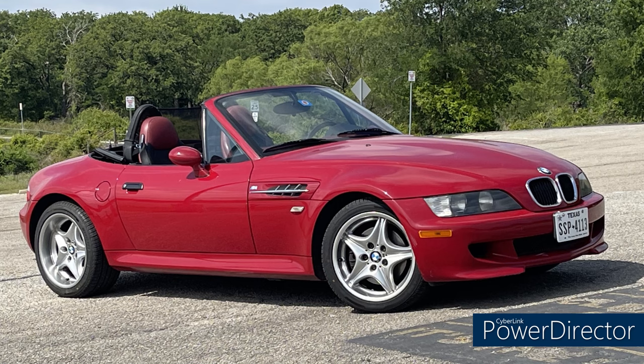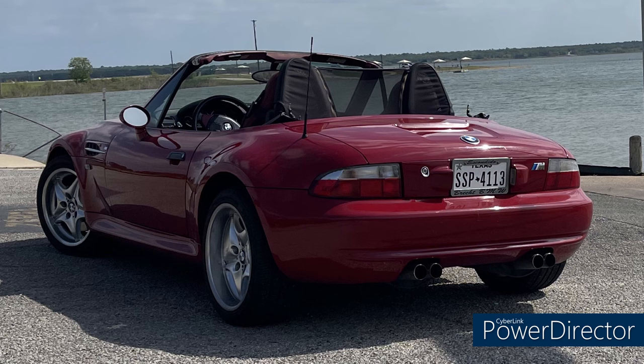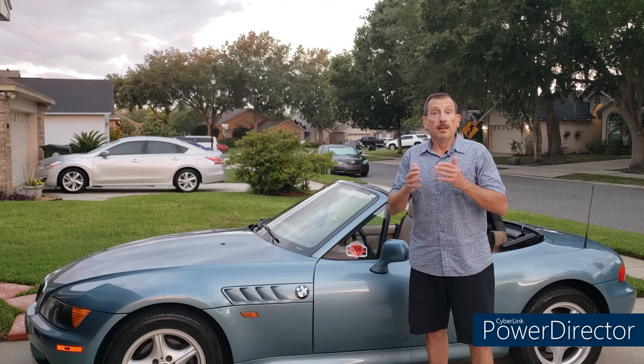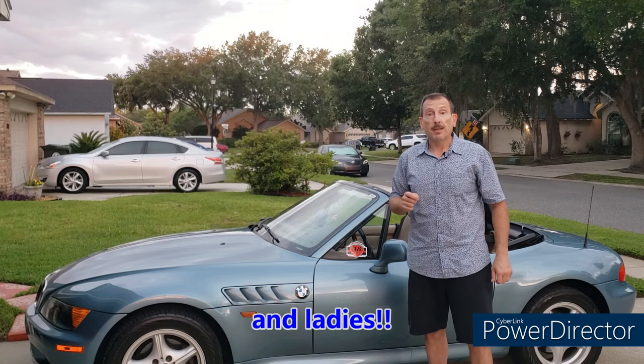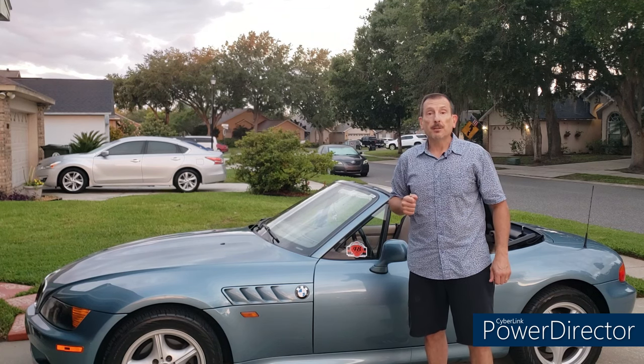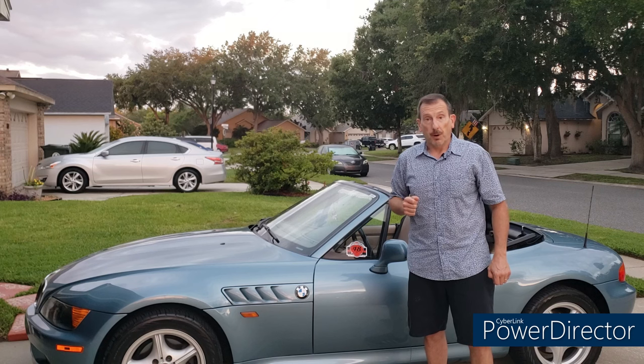Last but not least, we have Chuck from Fort Worth, Texas, with his 1999 Z3M roadster that he bought in February with 91,000 miles and the S52 engine. Chuck has done the glove box repair, the seat bushings, and the handle gaskets. He also has an upgraded cup holder from a company in New Zealand, and we'll talk about that more in a moment. Thank you so much for sharing your beautiful cars. If you'd like to see your car on Zed of the Week, follow the easy instructions in the description below. Now, on with those problems!